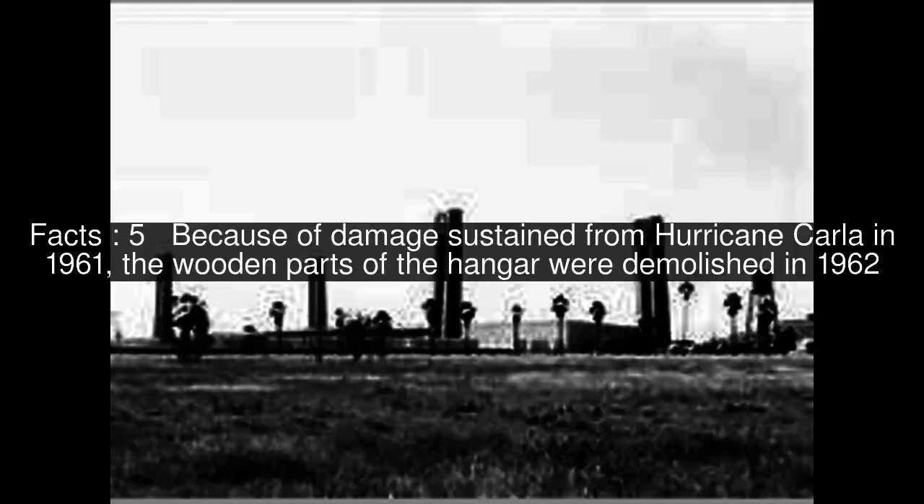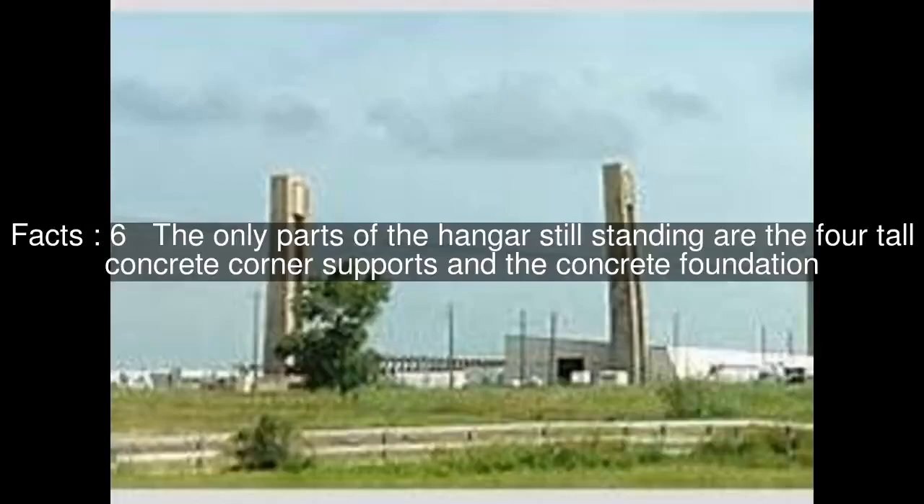Because of damage sustained from Hurricane Carla in 1961, the wooden parts of the hangar were demolished in 1962. The only parts of the hangar still standing are the four tall concrete corner supports and the concrete foundation.